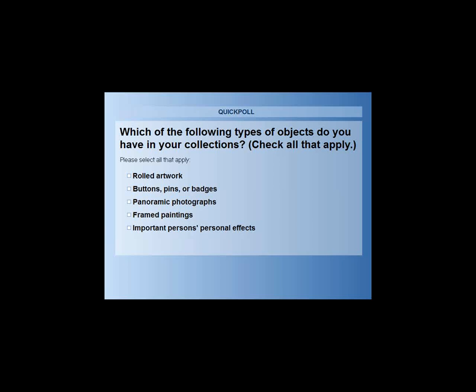When we talk about important persons' personal effects, that can range from someone's pen to a shovel in our experience, or even life-size busts in our collection. It looks like we're pretty on target for some of the things we're going to be talking about today.